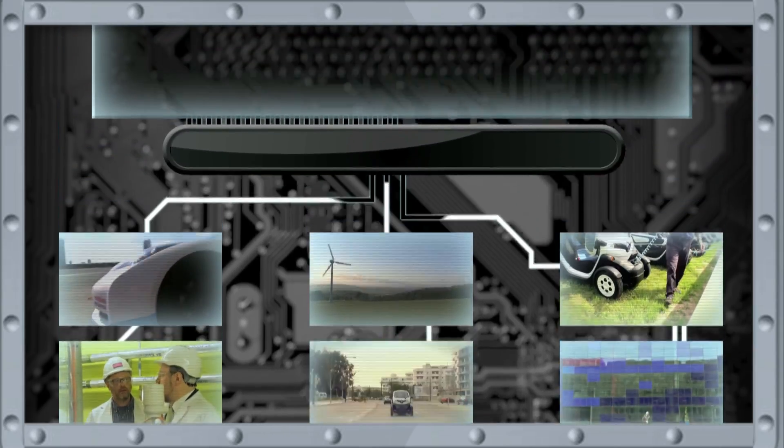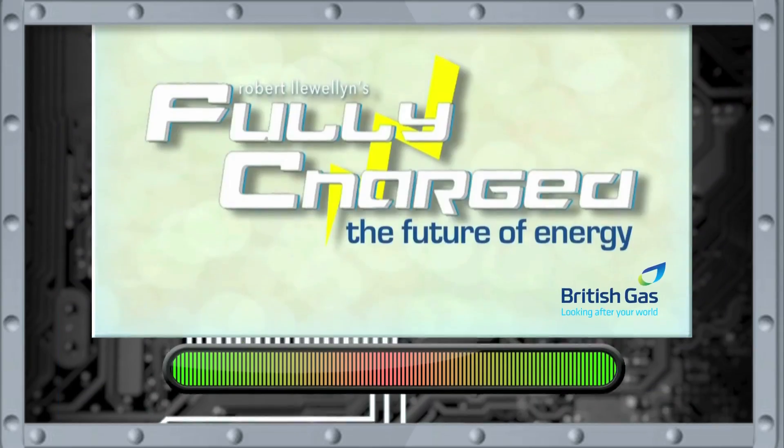On this episode of Fully Charged, I'm going to answer every question that you can throw at me about electric cars and renewable energy. Well, some of them. What I did was ask online if anyone had questions about electric cars, renewable energy, tidal power, wind power, solar power, all those sorts of things. I got about 120 questions come through rather quickly, and I've tried to collate them and now I'm going to try and answer them as best I can.